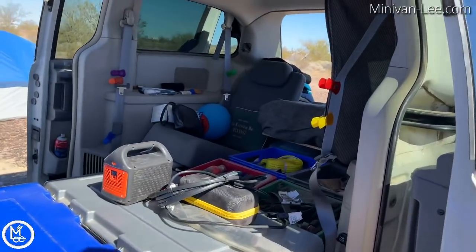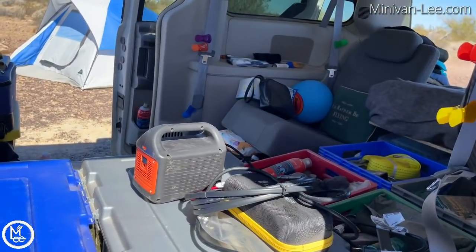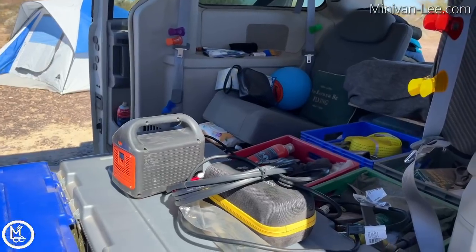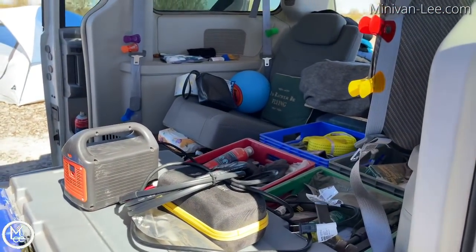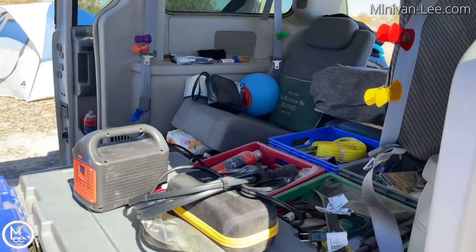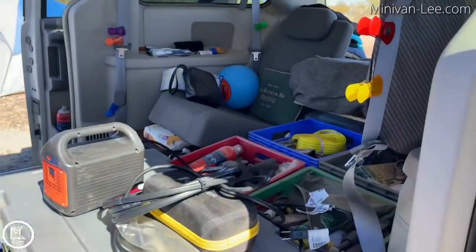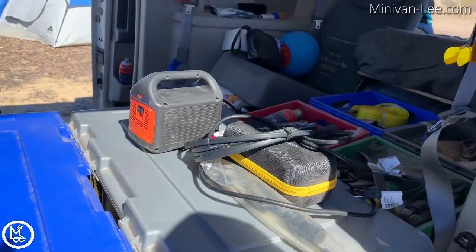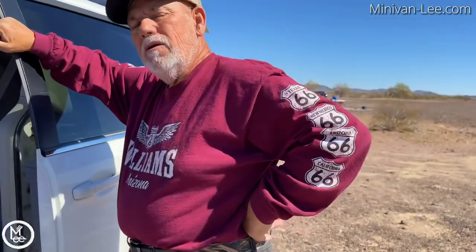I wanted to make sure I showed that you don't have to have your van all decorated or have everything put away in its place. There are things out, but you know where they are, and you're mainly outside. During the day, you're mostly outside. The term is you're living out of your van, not in it.